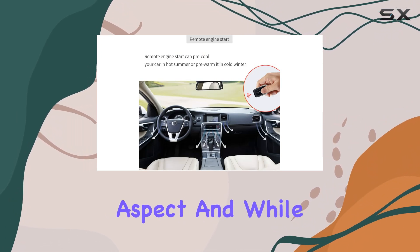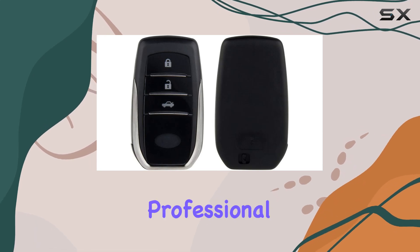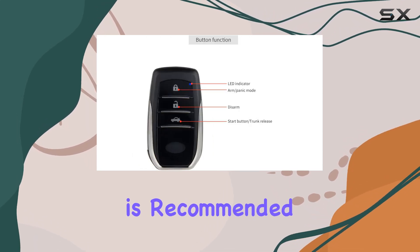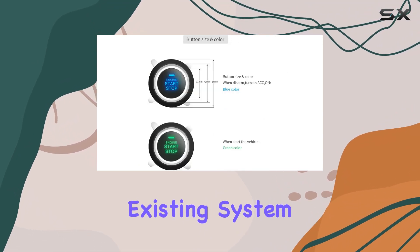Installation is a crucial aspect, and while the process isn't for everyone, it's essential for optimal performance. Professional installation is recommended, ensuring that all components are properly integrated into your vehicle's existing system.